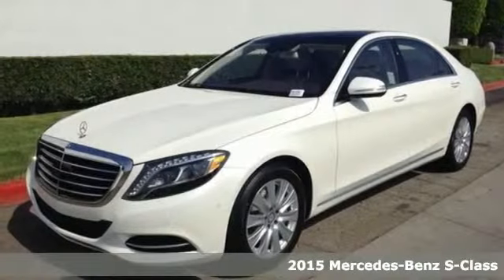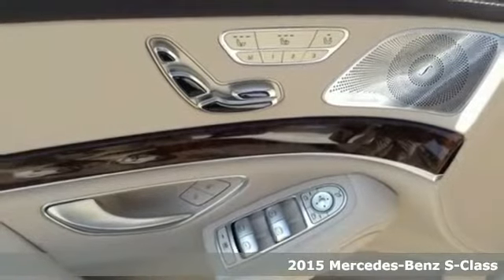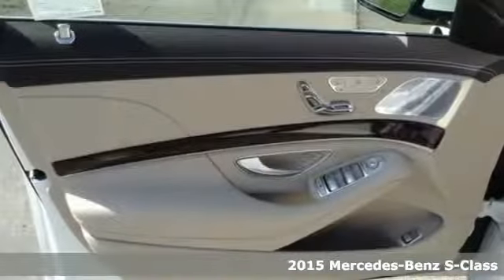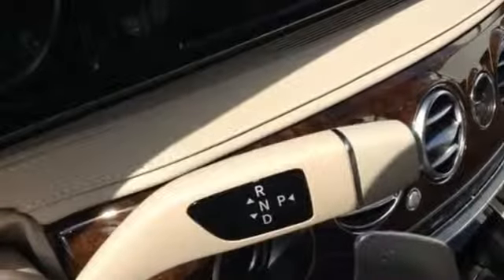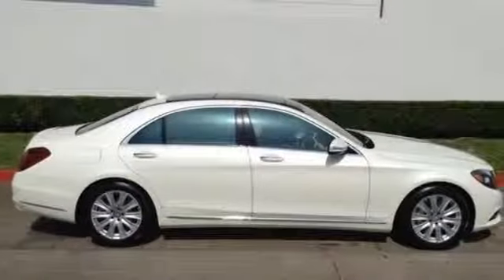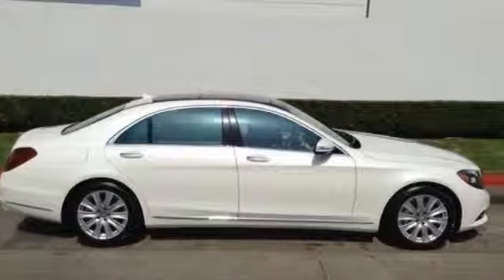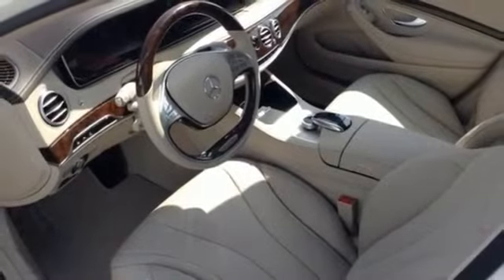It's a 2015 Mercedes-Benz S-Class. Its distinctive brand of luxury is on full display with a command system with intuitive touchpad and navigation. Genuine wood veneers encapsulate the interior in perfect form, while memory settings in auto-leveling suspension and climate control make it easy to settle in comfortably for a long journey ahead.